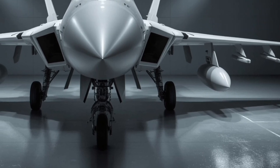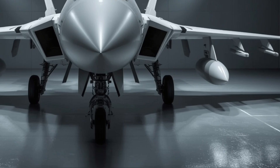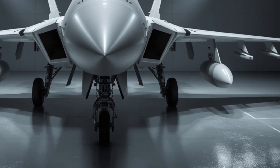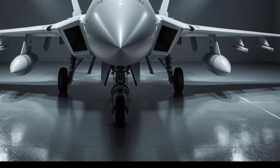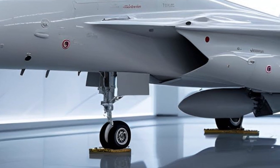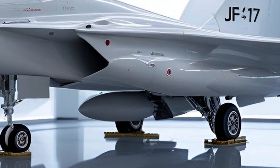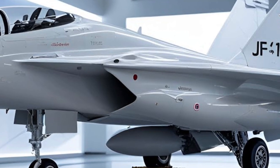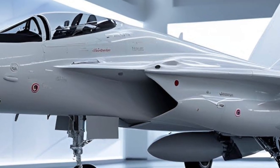The radar system has also seen a major overhaul. The jet now carries an AESA radar system capable of tracking multiple targets over long distances with enhanced jamming resistance. Integrated with advanced electronic warfare and countermeasure suites, the 2026 JF-17 is more than just a weapons platform — it's an intelligent warfighter. Its new data link system allows it to operate in a network-centric environment, coordinating strikes and sharing battlefield information in real time with other aircraft, drones, and ground units.